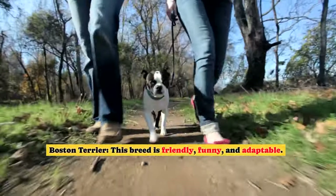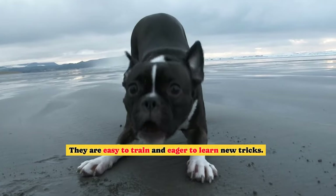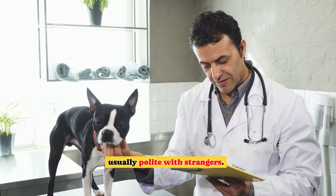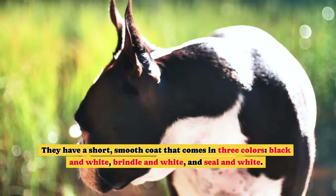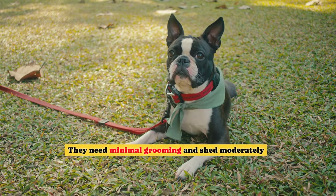Boston Terrier. This breed is friendly, funny, and adaptable. They are easy to train and eager to learn new tricks. They are good with children and other pets, and they are usually polite with strangers. They have a short, smooth coat that comes in three colors: black and white, brindle and white, and seal and white. They need minimal grooming and shed moderately.